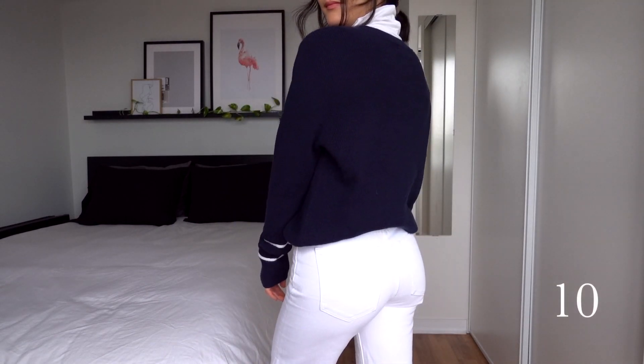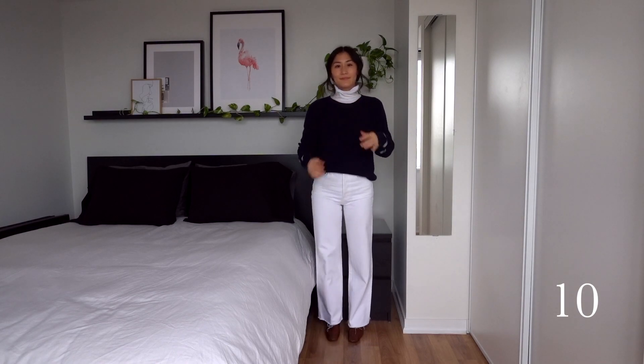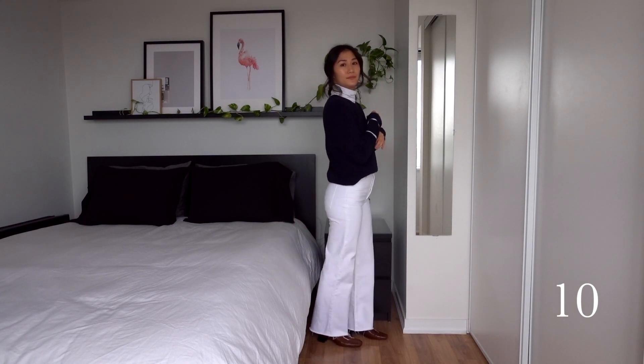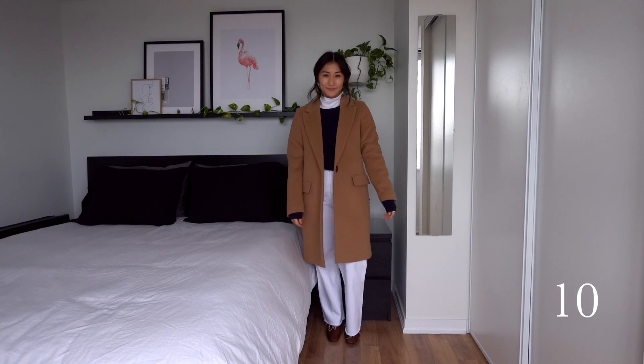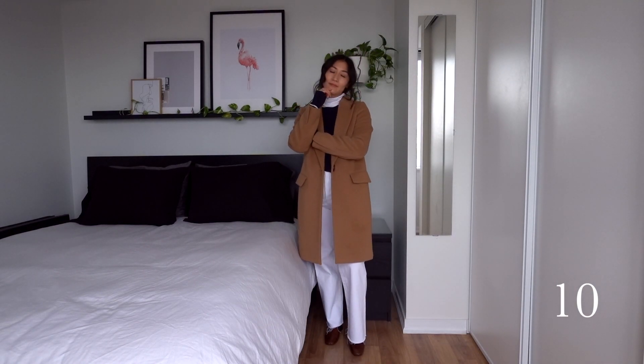And last, I kept the boots on but swapped the jeans for the white ones, put the Heat Tech turtleneck back on, and layered the navy sweater over top for a warm and cozy outfit. The turtleneck peeking out has some preppy vibes, and I like pulling the sleeves of the sweater past the coat to keep my hands warm, look a bit more casual, and balance the dark with the light colors in this outfit.